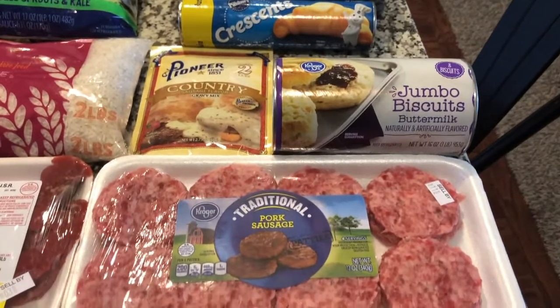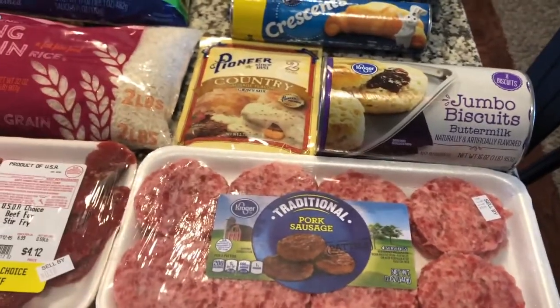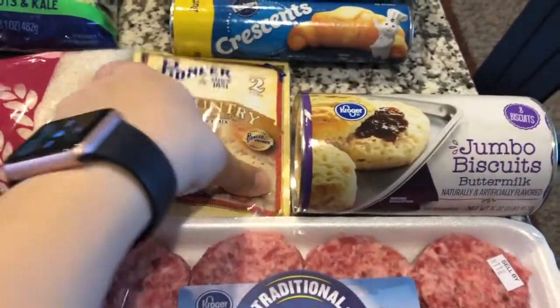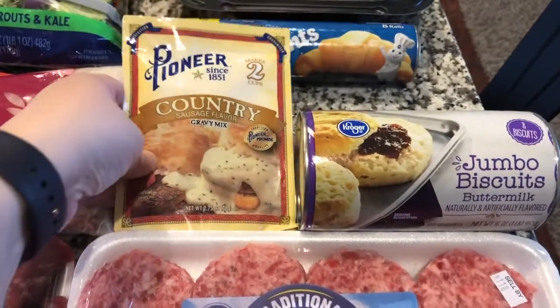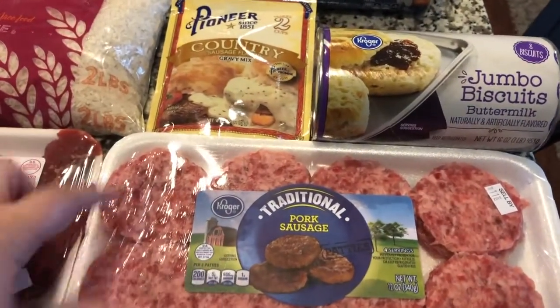Starting with Saturday night's dinner, we are going to be having eggs with biscuits and gravy. We have the sausage, biscuits, and the sausage gravy mix. I have a feeling the house will smell amazing when we make this — it's been a while since we've made biscuits and gravy, so I'm excited.